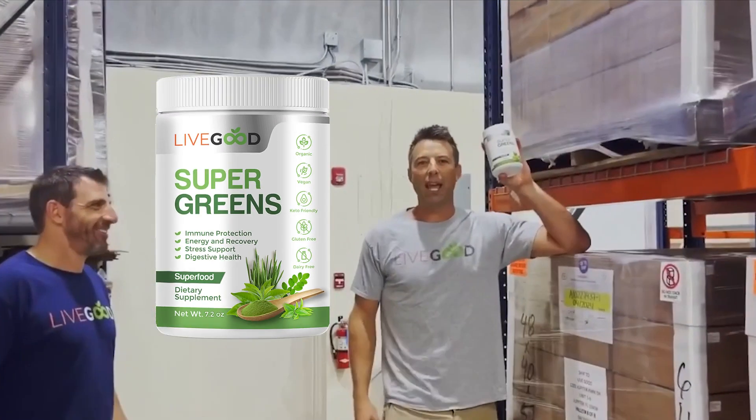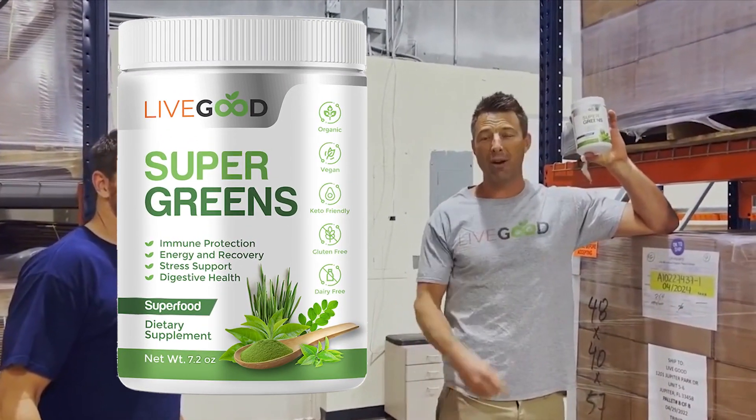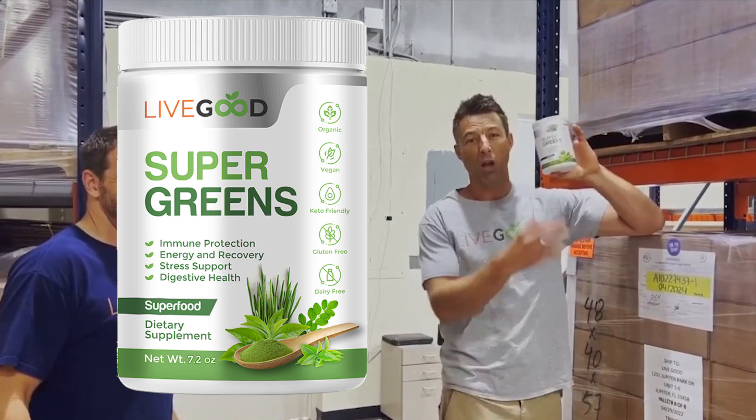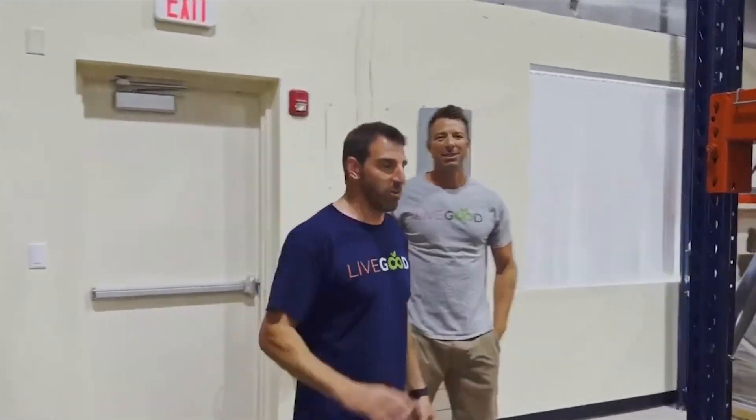Just our USDA certified organic super greens. This is amazing. You want vitality and vibrance? Check out our super greens. Ryan formulated every product — he's our formulator — using the highest quality raw materials and ingredients that we can find.